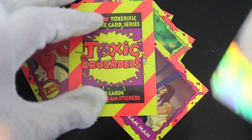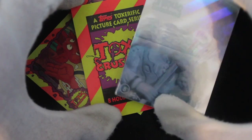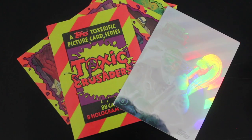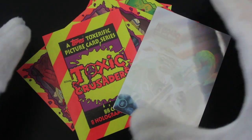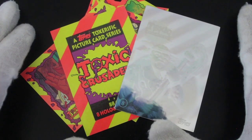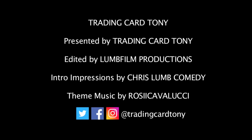Toxic Crusaders — I'm going to recommend this set because you get a lovely hologram card, and there's lots to like. I like how they give you one in every pack — that's nice, because sometimes when you're out there trying to get these things you can't get hold of them. So if you know you're getting a hologram in every pack, it's something to look forward to. That's it from me, Trading Card Tony, and the Toxic Crusaders. Like, subscribe, comment, ring the bell for notifications. See you again for another episode soon. Bye!